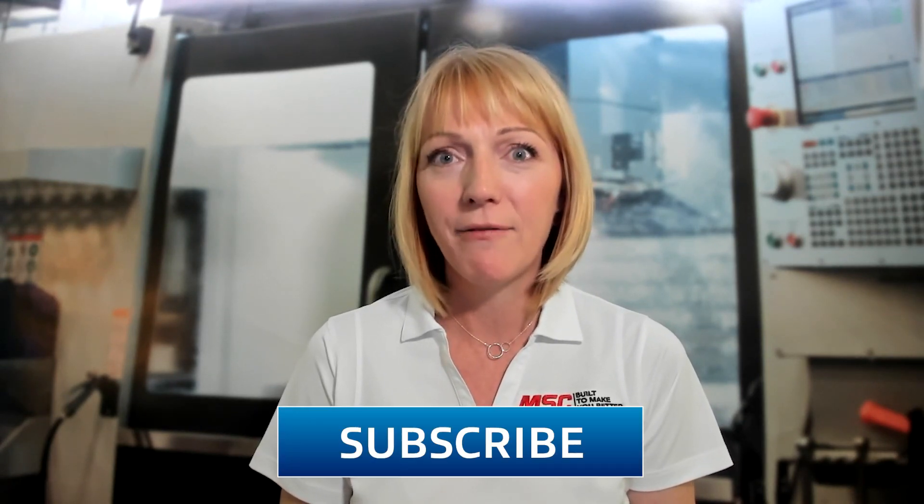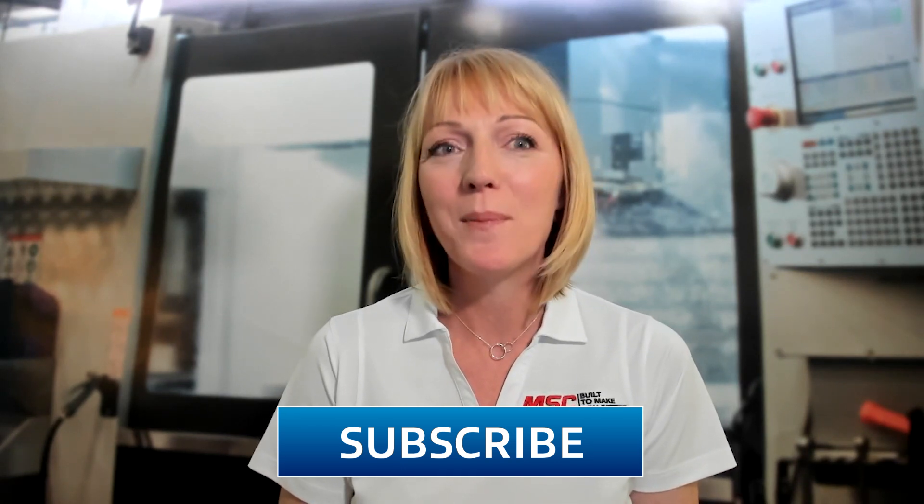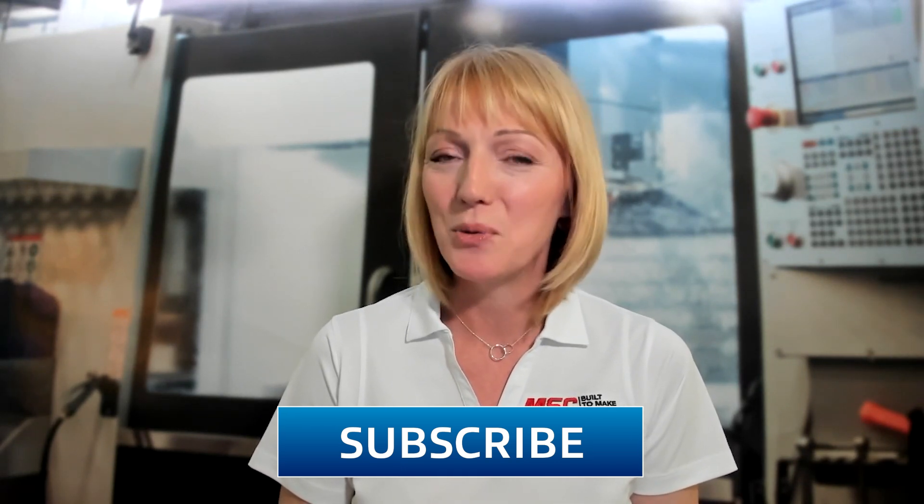Hello and welcome to Tooling Up. I'm your host, Toni Neary. Thanks for joining us today — we are so glad that you're here. Before we jump in with today's guest, I want to ask everybody to warm up your clicking fingers. Go ahead and click those like and subscribe buttons so you won't miss a single upcoming episode of Tooling Up.